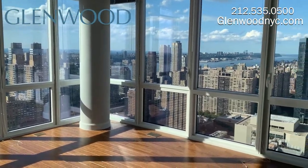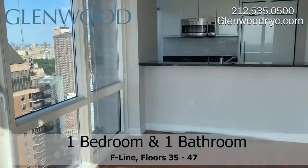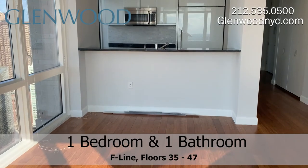The living room has a lovely westward facing view of the city, and can fit a small dining room set along with a living room set.